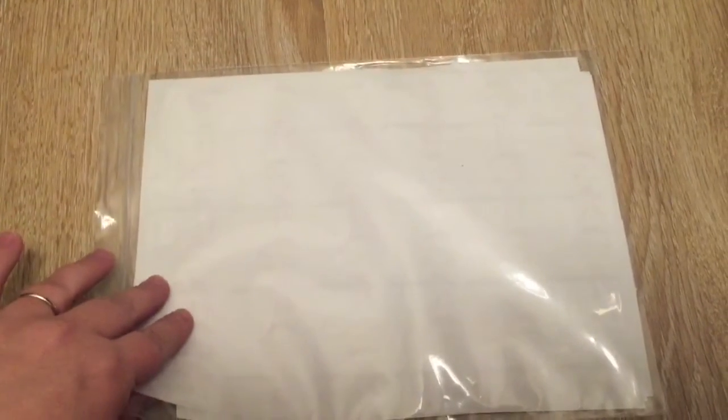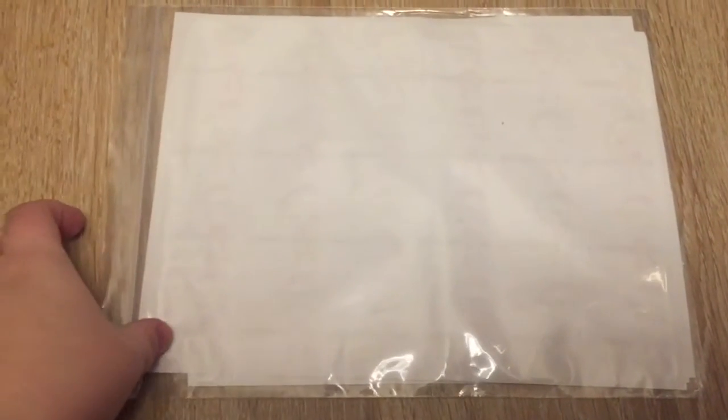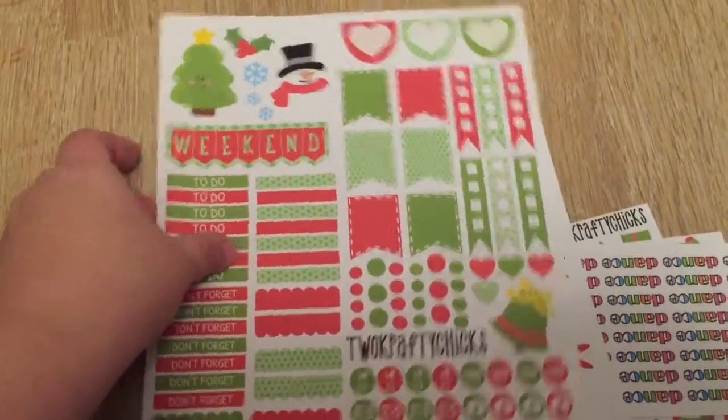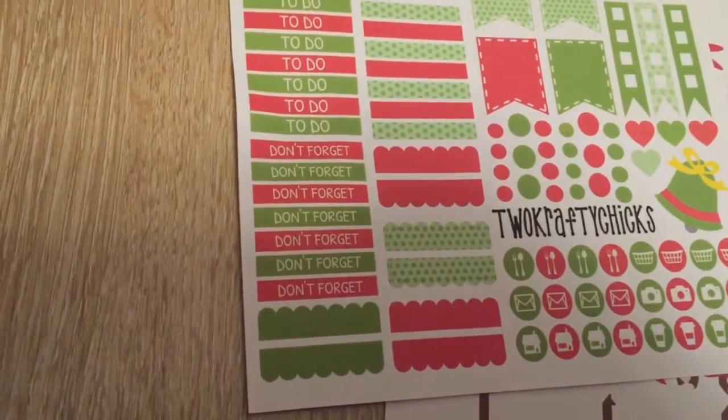So this is my latest order. This is Two Crafty Chicks — I think this was my biggest Black Friday order in terms of how many sheets I ordered. I ordered a lot of Christmas stuff. This is a very big, huge Christmas planner page — a Christmas themed planner sticker set. This is a ton of stuff.